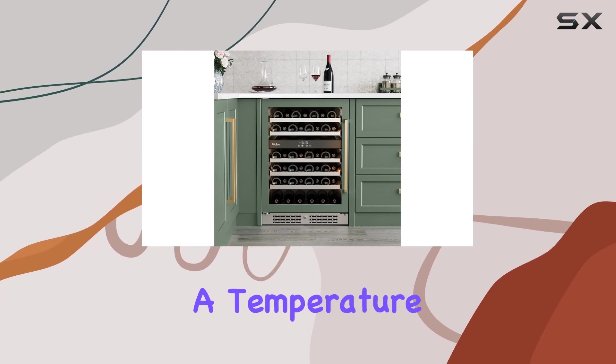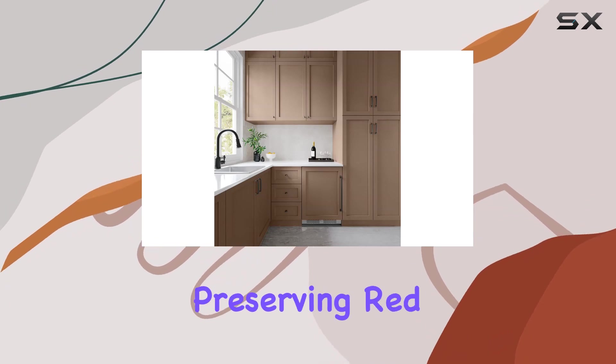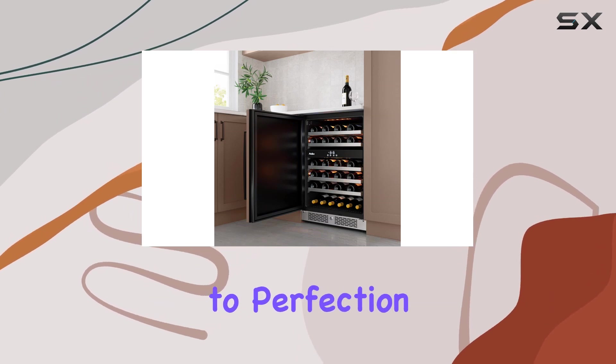The upper zone offers a temperature range of 54-65 degrees Fahrenheit, perfect for preserving red wines, while the lower zone ranges from 40-54 degrees Fahrenheit, ideal for chilling white wines to perfection.